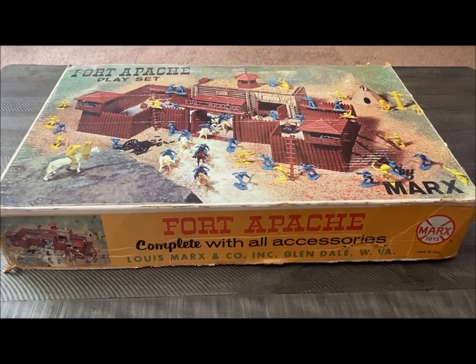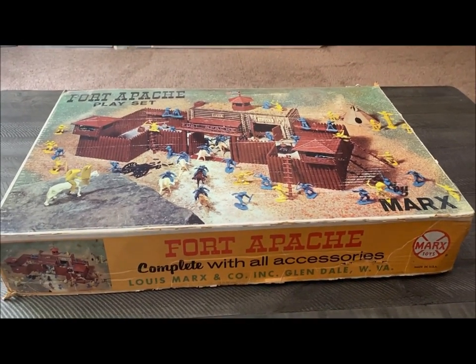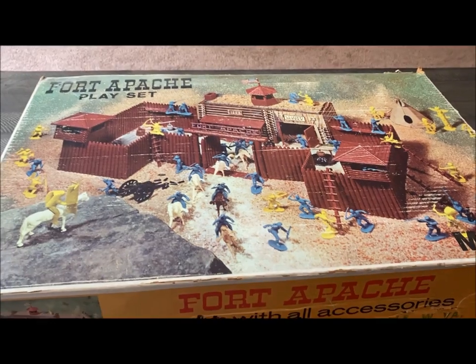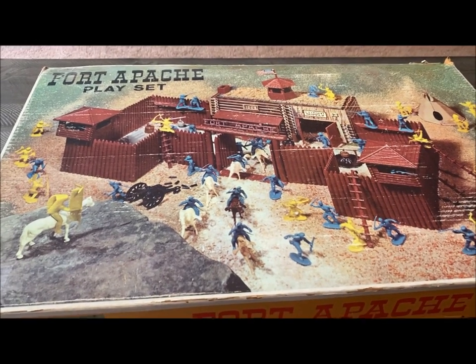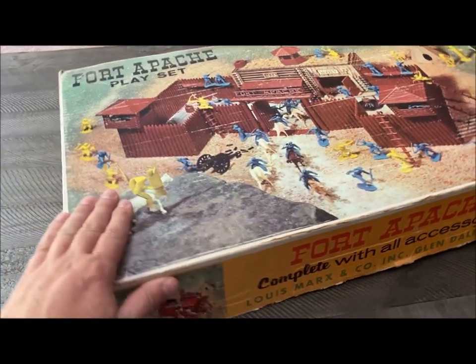Welcome back fellow collectors. Here is another installment of a Fort Apache playset — another picture box playset. These are the ones that came out probably starting in 1964 and ran to about 1973.